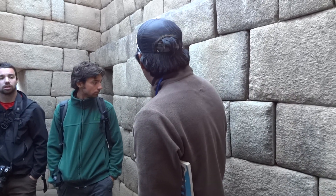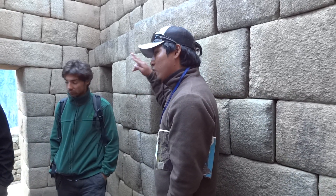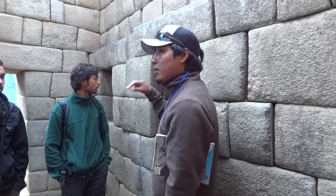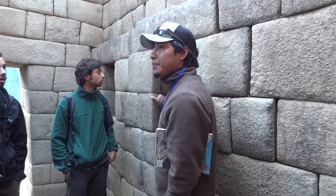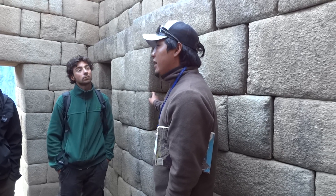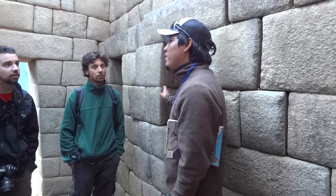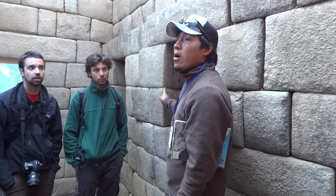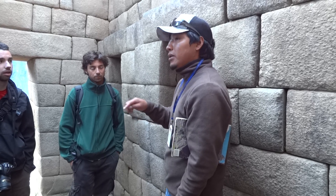The type of rock of Machu Picchu — all of the rock that Machu Picchu was built with — is a white-gray granite that contains about 60% feldspar, 30% quartz, and 10% mica. This is the type of rock of Machu Picchu.